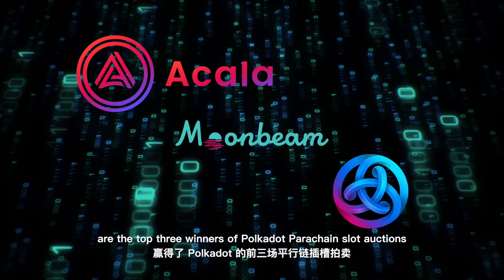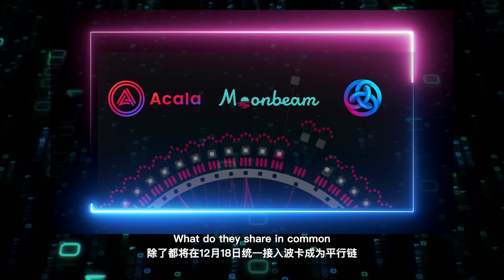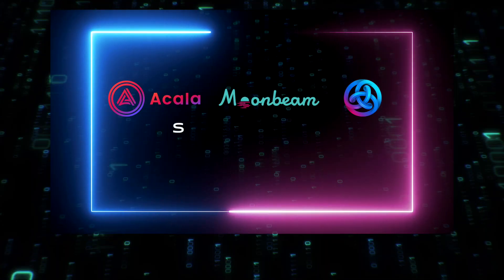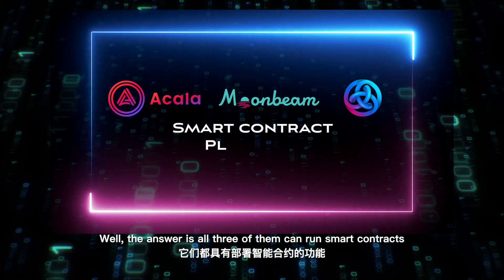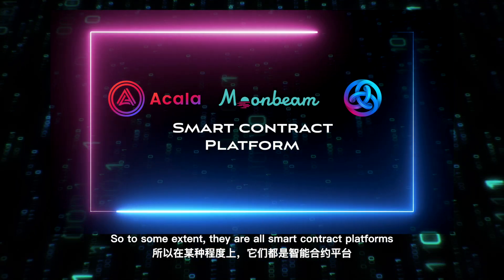Acala, Moonbeam, and Astar are the top three winners of Polkadot parachain slot auctions. What do they share in common besides the fact that they will all be parachains on December 18th? The answer is that all three of them can run smart contracts, so to some extent they are all smart contract platforms.